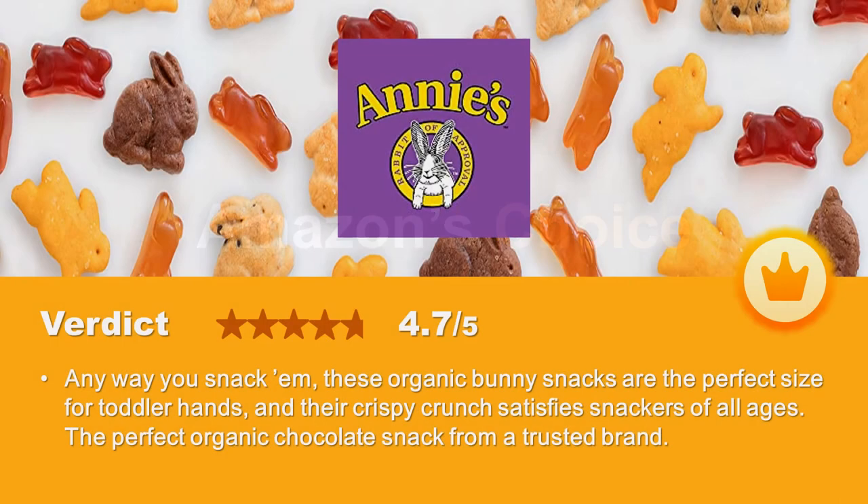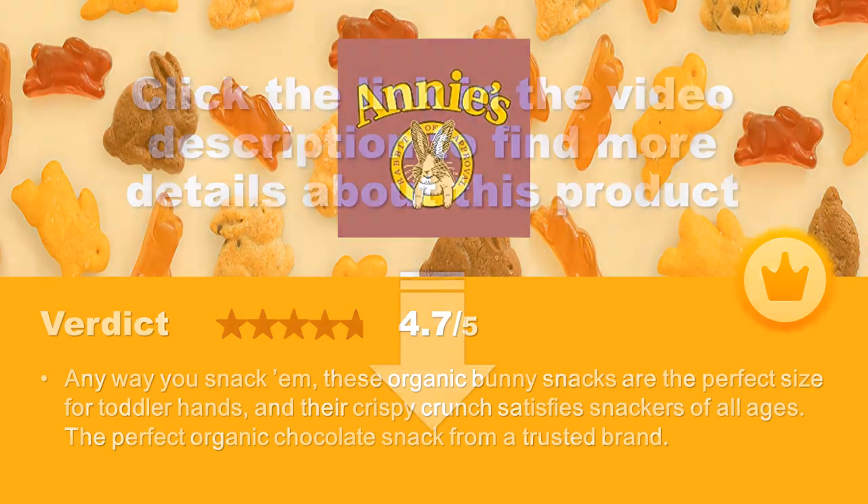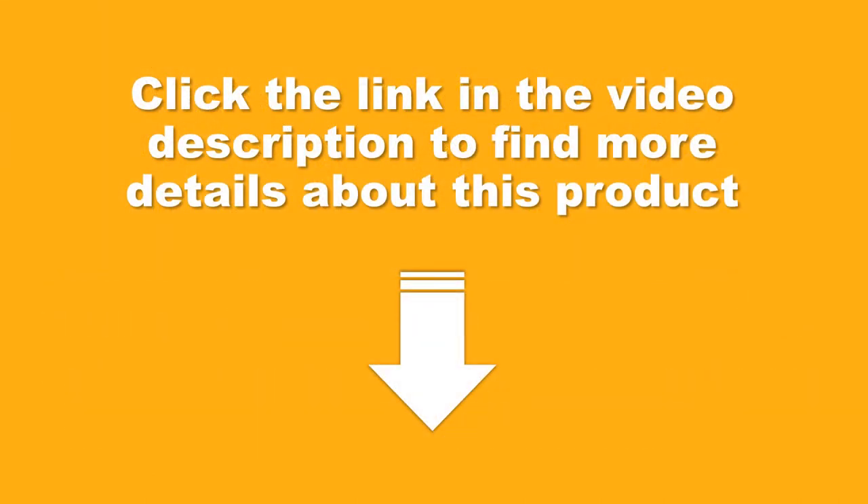Verdict: any way you snack them, these organic bunny snacks are the perfect size for toddler hands, and their crispy crunch satisfies snackers of all ages. The perfect organic chocolate snack from a trusted brand. Click the link in the video description to find more details about this product.